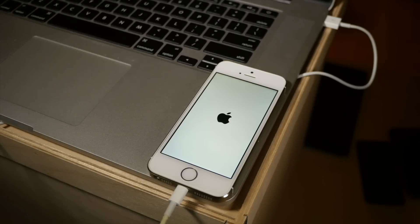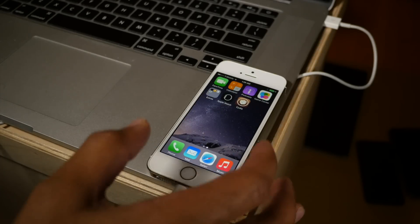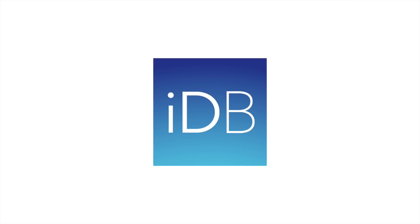You can find the changelog on iDownloadBlog. And again, if you appreciated this video, please leave me a like below — it really does help out. Let's swipe over — there's Cydia, folks. We are ready to enjoy some awesome jailbreak tweaks. Check back later, I'll have more. Let me know what you guys think in the comment section. This is Jeff with iDownloadBlog.